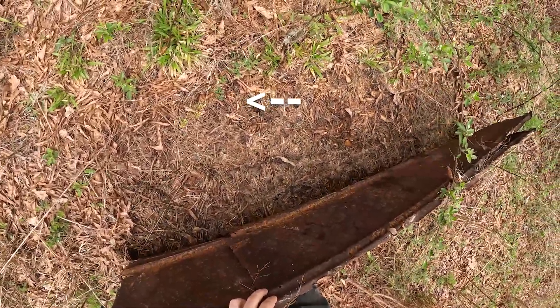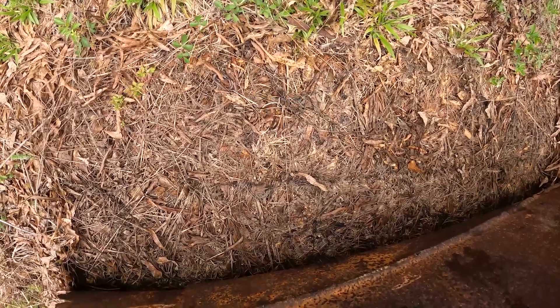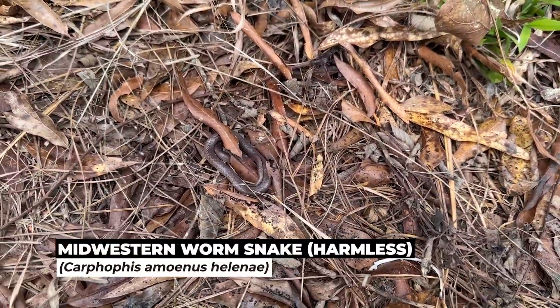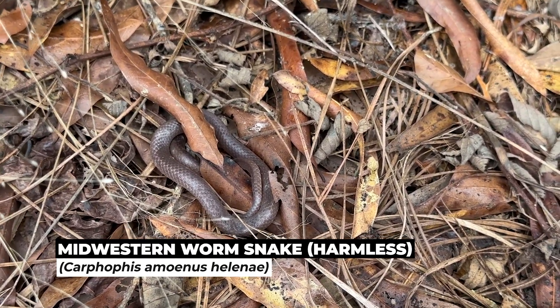Oh, a worm snake. Didn't even see him at first. Well, there's the first worm snake of the episode. I'd be pretty surprised if it's the only one though — they have been everywhere lately.